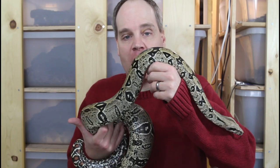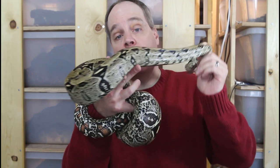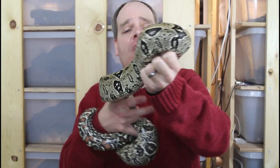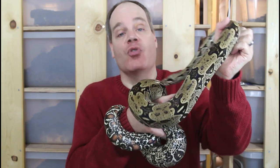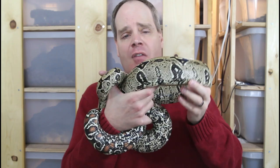Hi guys, Brian from Brian Boas here. I thought I'd do one more bonus video in my 12 Days of Boa Mist series, and for the last episode I've saved a really cool true red-tailed boa. This is a form that you don't see as often as the Surinams, Guyanese, or Peruvians — this is the North Brazilian true red-tailed boa, and these animals definitely have a different look to them.